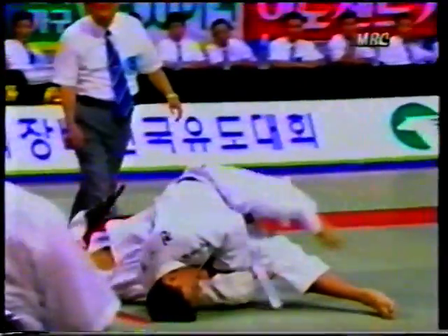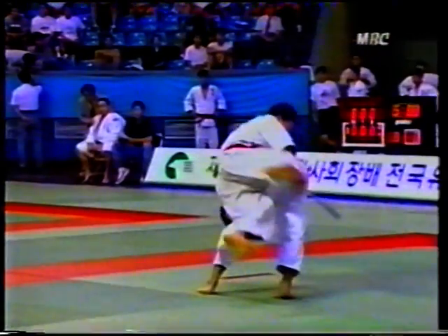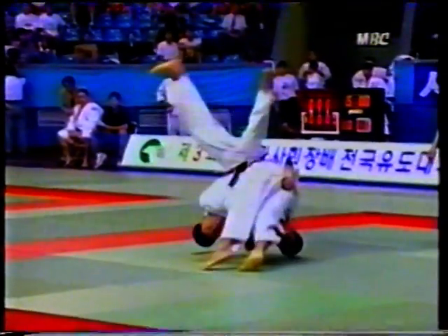The feint didn't work, then in for the second one, and the drive. You don't very often see Chun throwing to the right. When he does, it's just as effective.